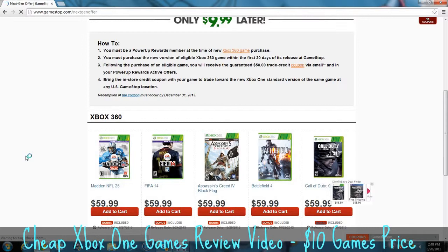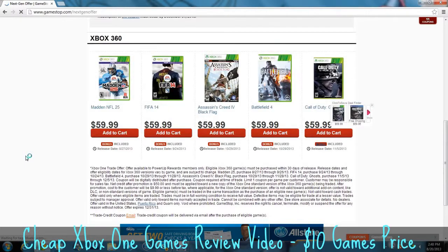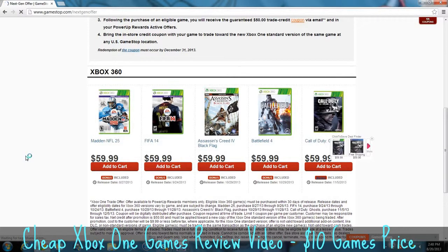Pretty much it's worth it to buy all five of these games if you want them on 360, and then you can just trade them in to GameStop and get the Xbox One version for $10. That's a really good deal. I'm really excited they decided to do something like this — definitely a really good idea by them, and it'll get them a lot more business.